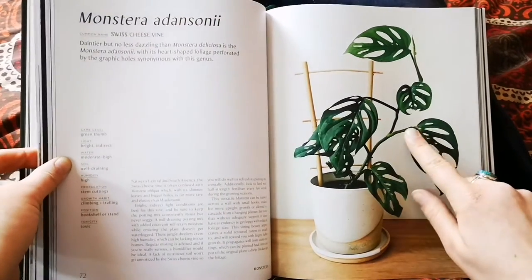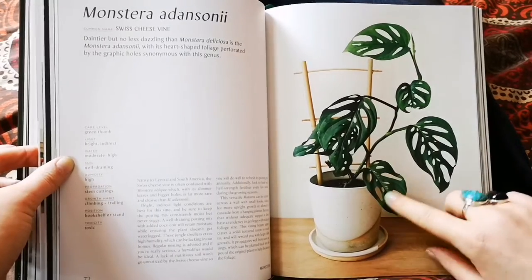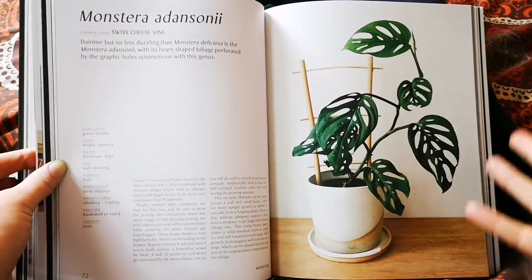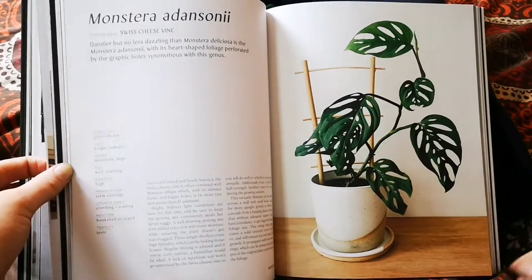I also really like that here we've got an imperfect leaf, and here another imperfect leaf — and that doesn't take away from the plant at all, it still looks really bloody nice. I just want to see more of that.